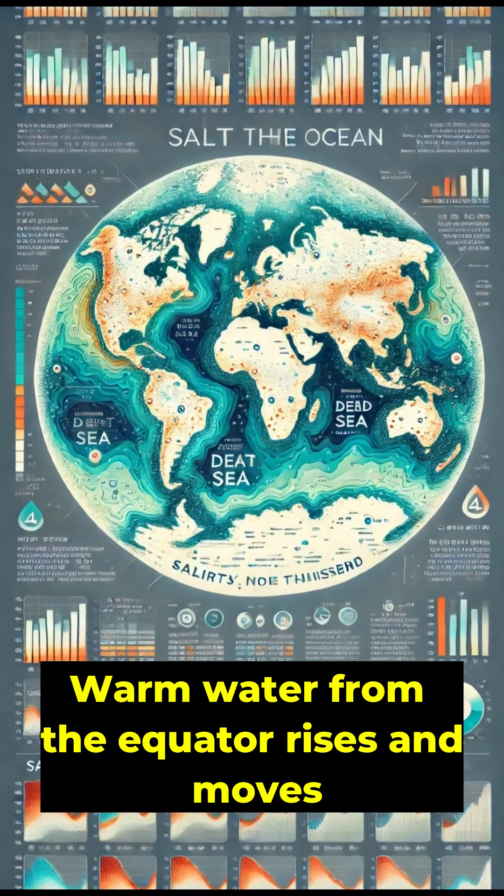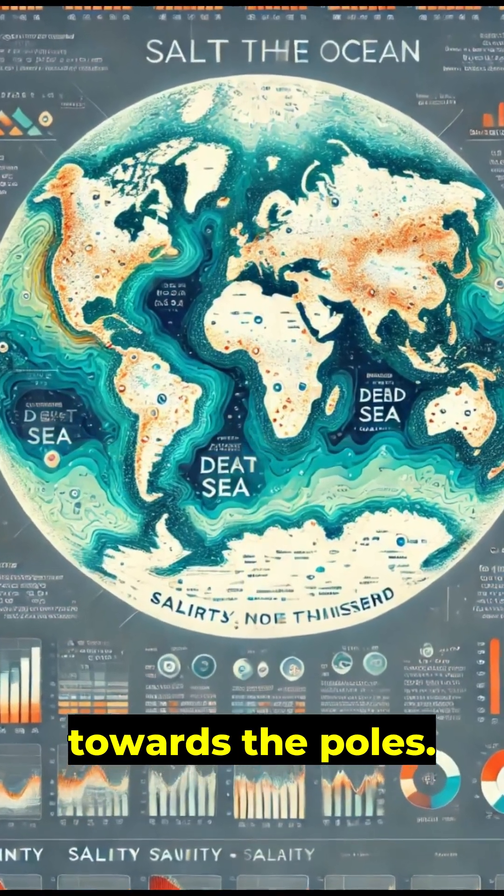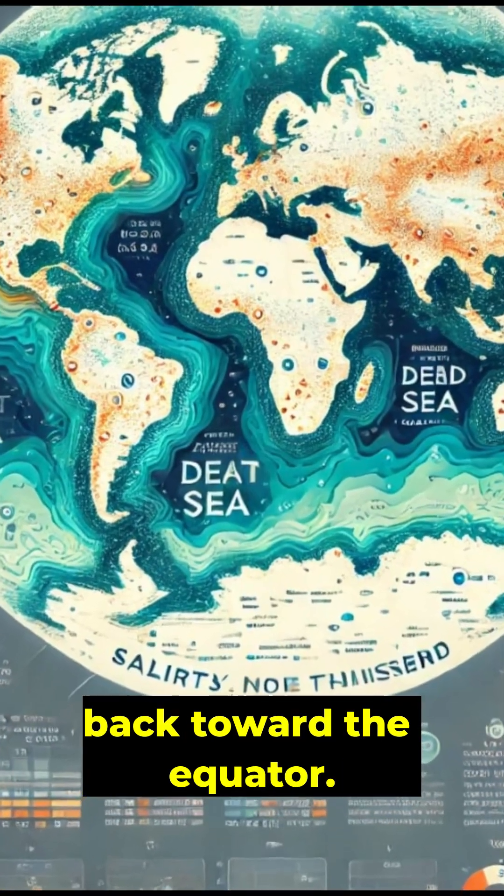Temperature is key. Warm water from the equator rises and moves towards the poles, while cold, dense water sinks and flows back toward the equator.